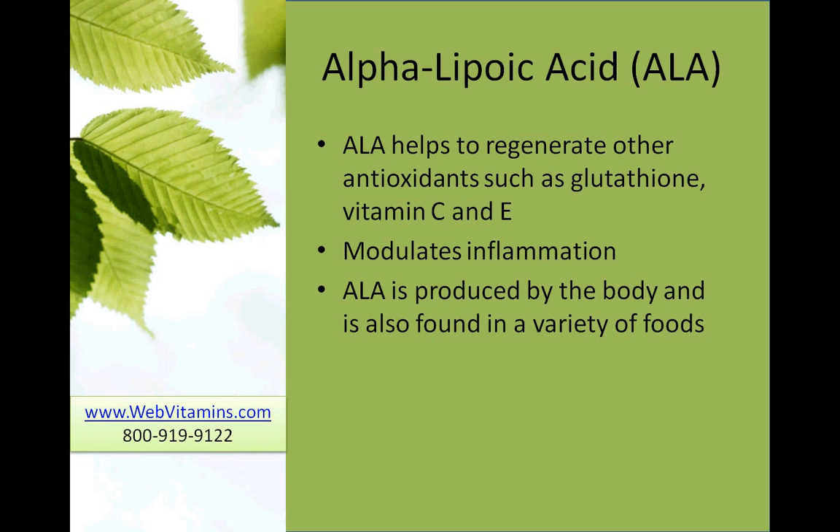About 50 years ago, interestingly enough, alpha-lipoic acid was thought to be a vitamin because it wasn't realized it was produced in the body at that time. But finding the synthesis in the body, they decided to reclassify it as no longer a vitamin.